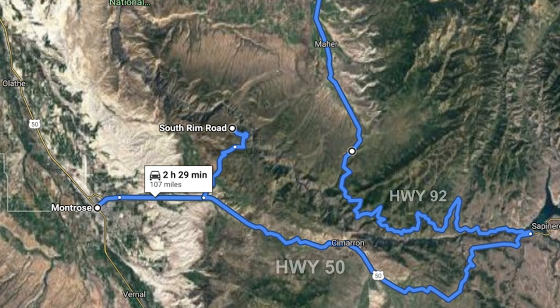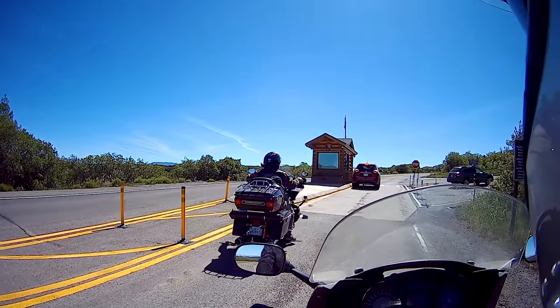Highway 92 doesn't go all the way into Gunnison — it turns north up into the mountain range just west of Gunnison. You don't have to go all the way in; it's about 30 miles from Gunnison where it turns. That's the route.